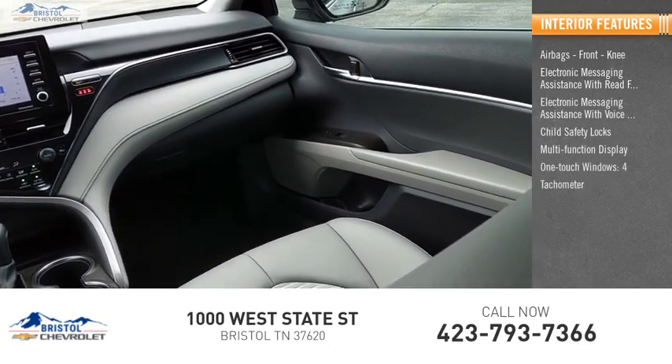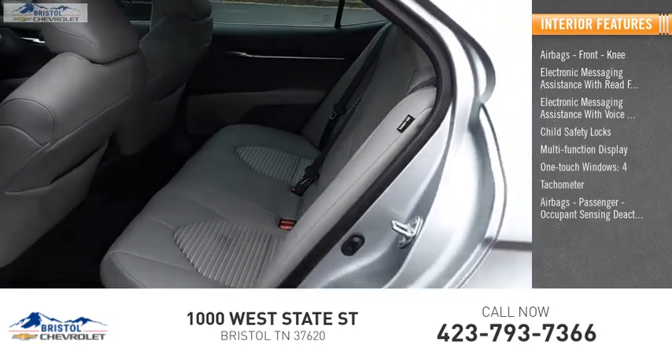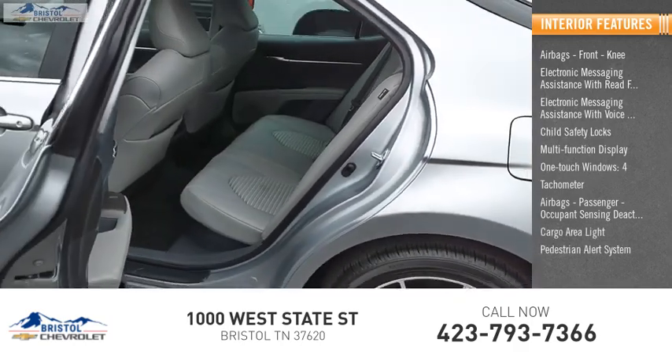Four one-touch windows, tachometer, airbags — passenger occupant sensing deactivation, cargo area light, and pedestrian alert system.